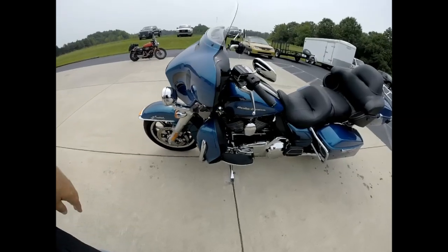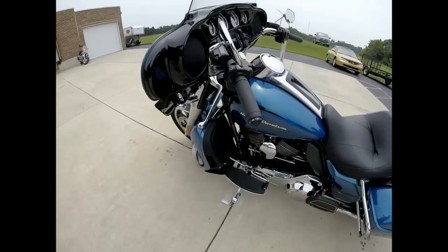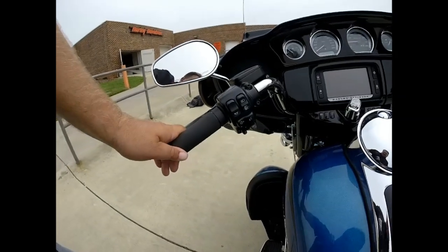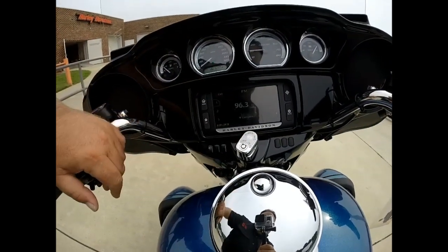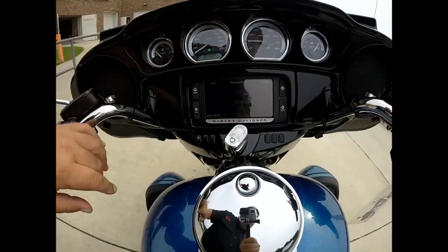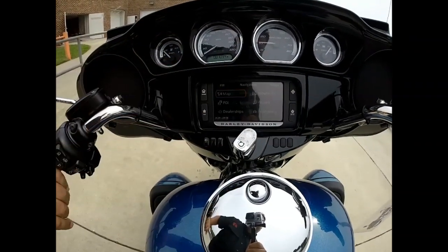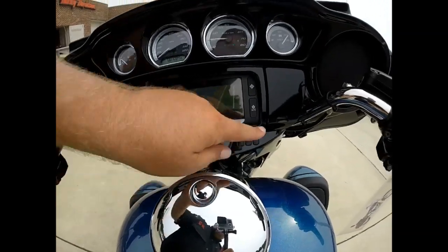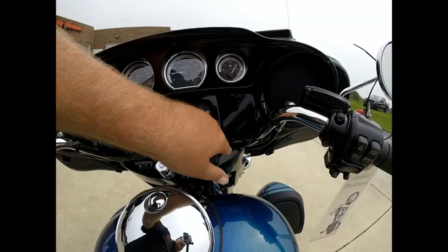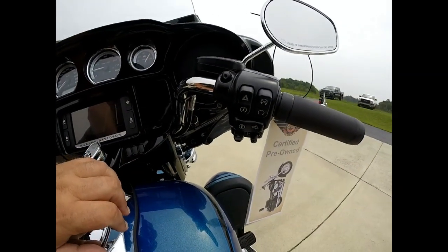Of course, you've got the heated grips on the Ultra Limited. They redesigned the switches and housings this year. You get an AM/FM/CD player with Bluetooth and the Boombox 6.5 infotainment system — featuring navigation and satellite radio accompanied with jukebox. You can plug in your favorite device right there and control it with all-new joysticks.